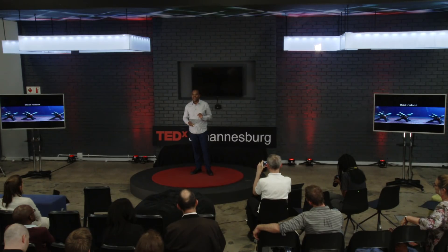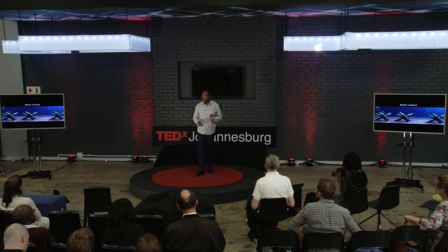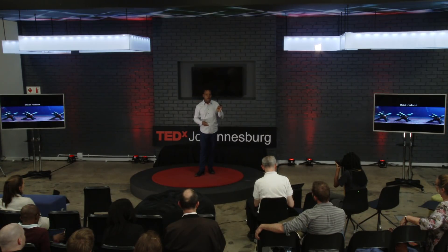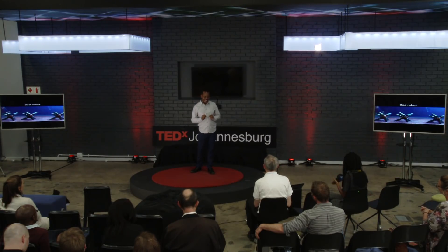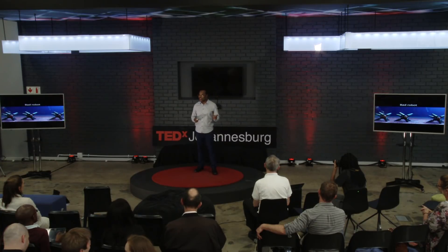Ladies and gentlemen, the future is here. Today, I'm going to unveil to you not just one, but two of these super amazing technologies. In fact, I have both of them in my pocket right now. That's how small they are. Are you ready for the grand unveiling of Hunger Busters 2.0?